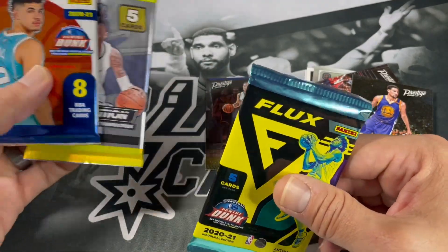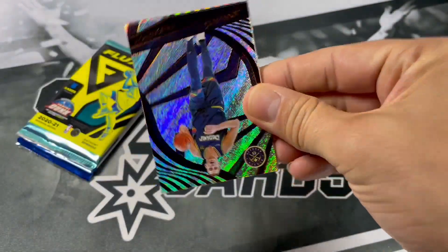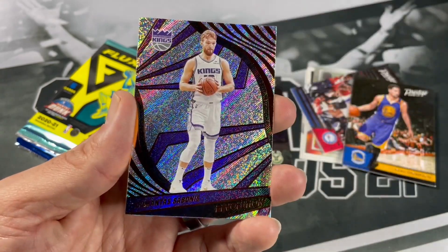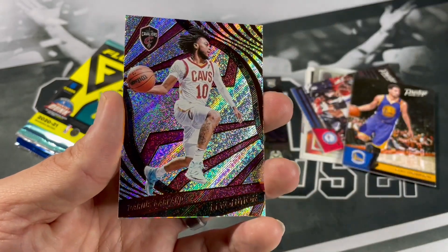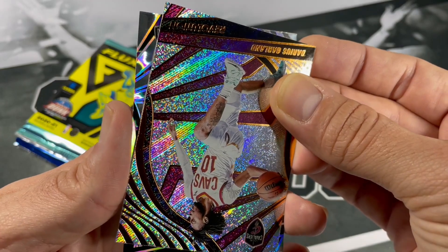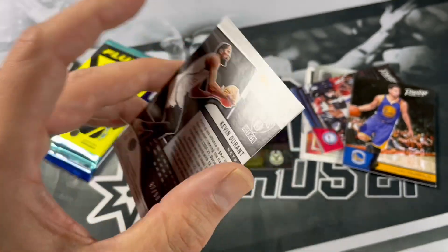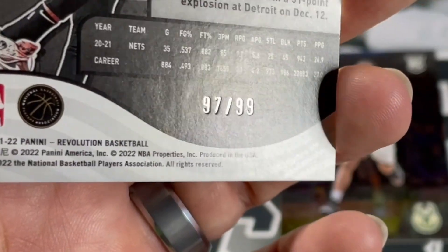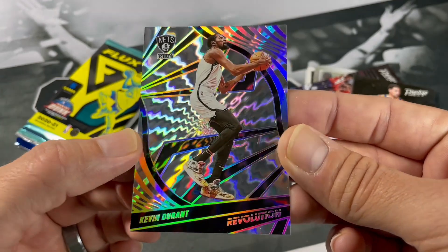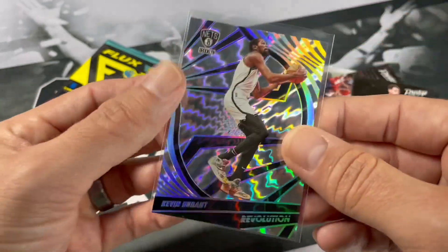Let's go with this Tmall pack — 21-22 Revolution. The Joker, Joel Embiid, Montez the bonus, Darius Garland. And our Tmall card — we got Kevin Durant, nice! I wonder if that's numbered — oh it IS numbered: 97 of 99, nice! I thought it didn't quite look like the regular Tmall parallel, but I'll definitely take a numbered KD. I've always been a fan of his, ever since he was at University of Texas.